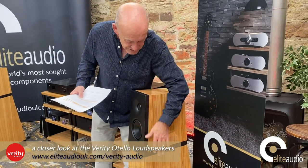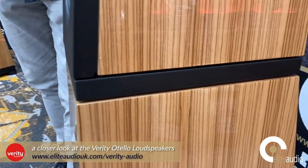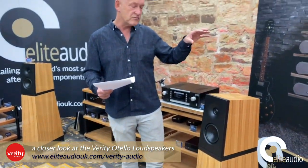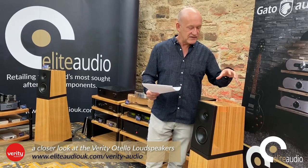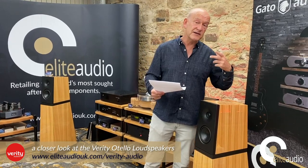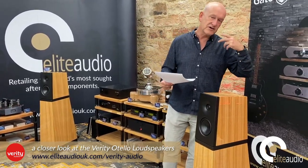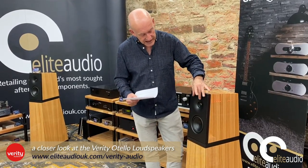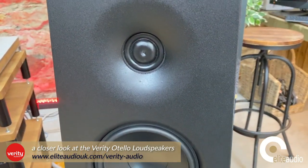The mid and treble drivers are completely separated from the bass unit. This section actually isolates one from the other and there's anti-vibrational technology built in there too, so you don't get any cross-interference from effectively one cabinet to the other. It works almost like a monitor combined with a subwoofer. In an ideal world a monitor will give you a better and more holographic sound than a full single-cabinet loudspeaker, and Verity have taken that technology and developed it in a very unique way.